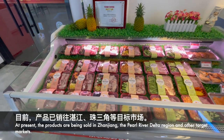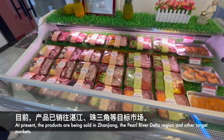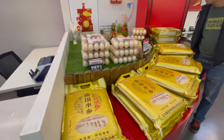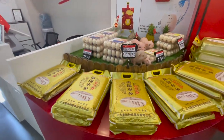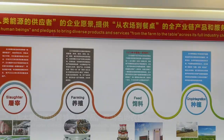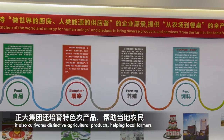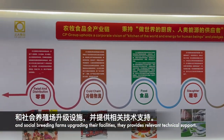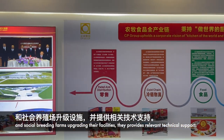At present, the products are being sold in Xinjiang, the Pearl River Delta region, and other target markets. The company also cultivates distinctive agricultural products, helping local farmers and social breeding farms upgrade their facilities, and they also provide relevant technical support.